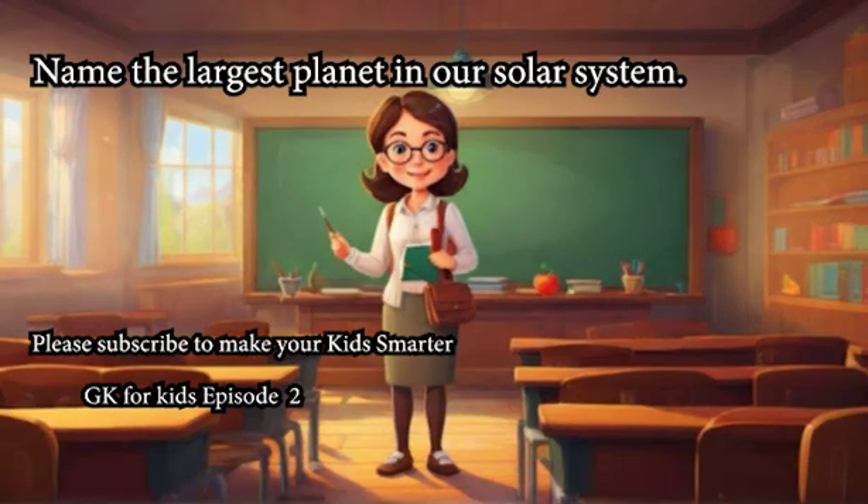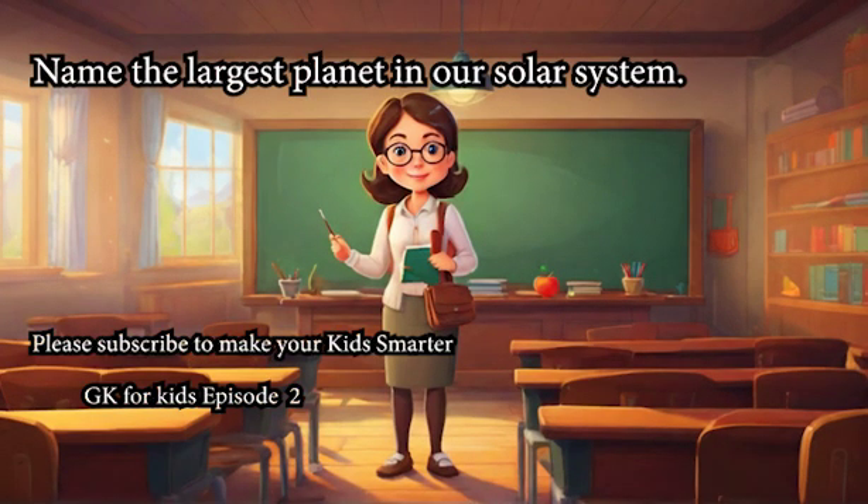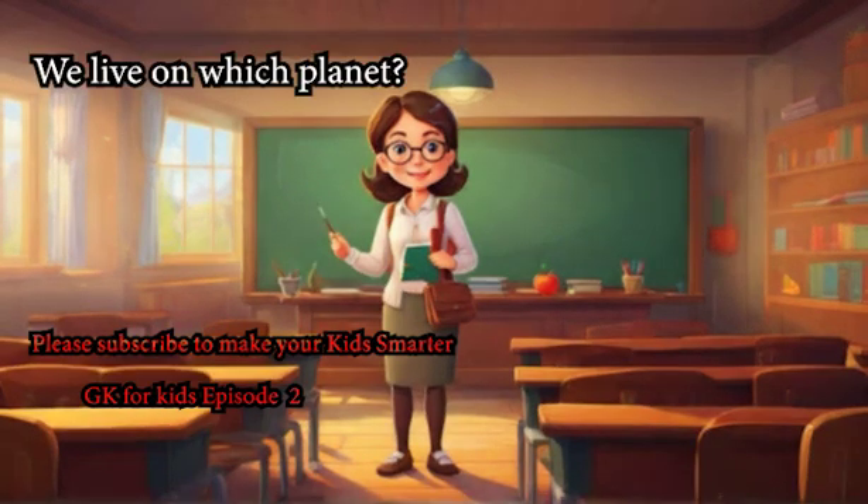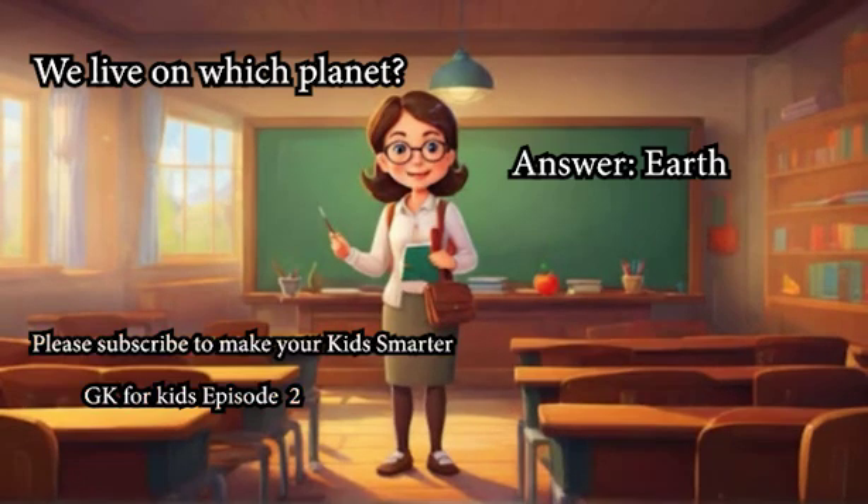Name the largest planet in our solar system. Answer: Jupiter. We live on which planet? Answer: Earth.